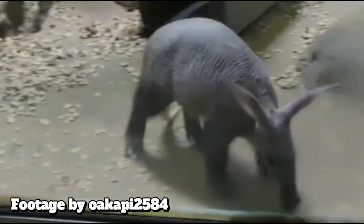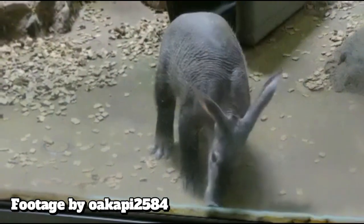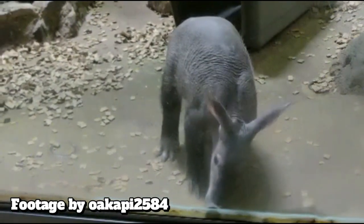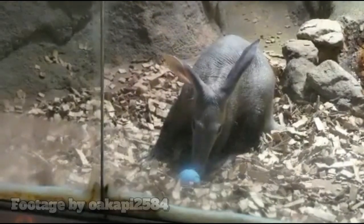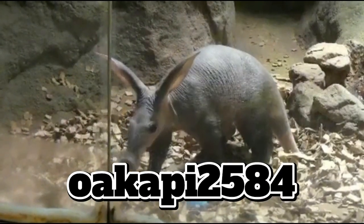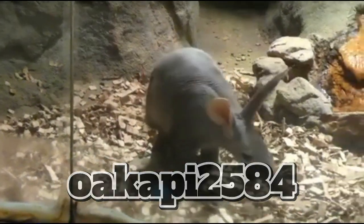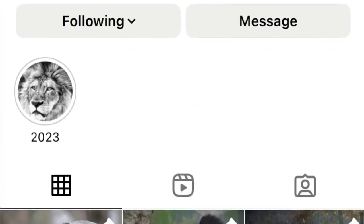Although aardvarks share a taste for termites and ants as well as some physical features with anteaters, they are most closely related to elephants and manatees. Special thanks to fellow zoo photographer okapi2584 for providing these videos of Grogu — please consider following her Instagram page for great animal photos and videos like these.